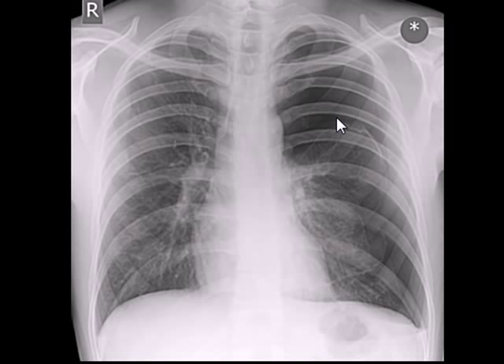Tension pneumothorax can be fatal and should be treated as a medical emergency. The x-ray has been copied from www.radiopaedia.org. Thank you very much.